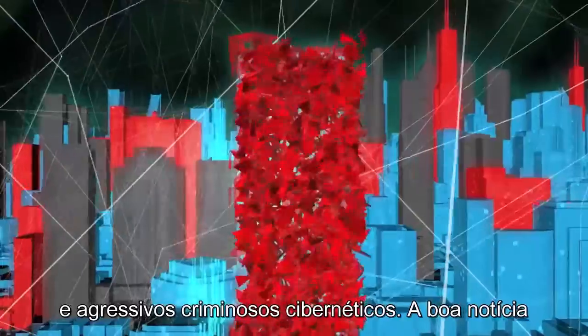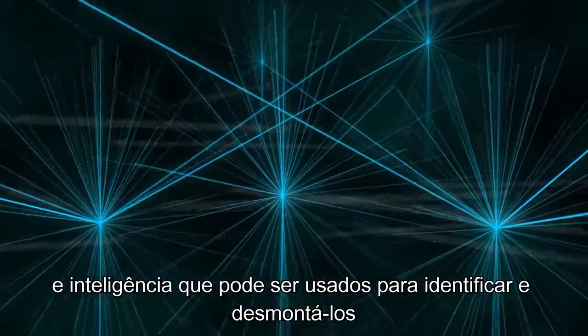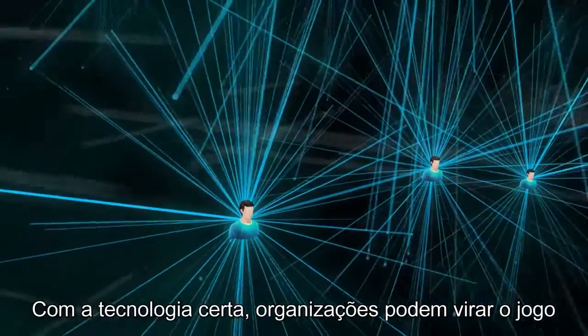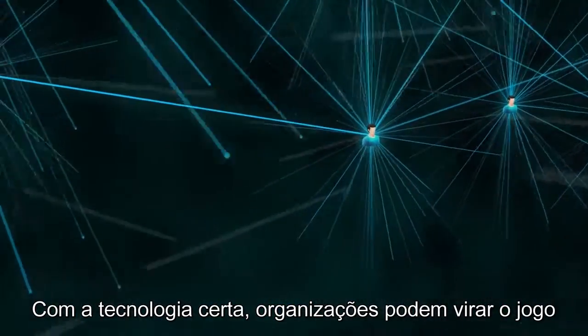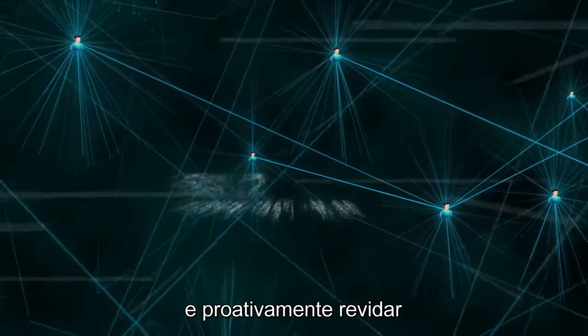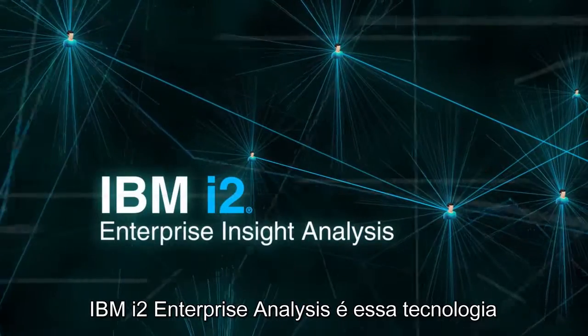The good news? Hidden in the same data that criminals and criminal networks exploit are the insights and intelligence that can be used to identify and disrupt them. With the right technology, organizations can turn the tables and proactively fight back. IBM i2 Enterprise Insight Analysis is that technology.